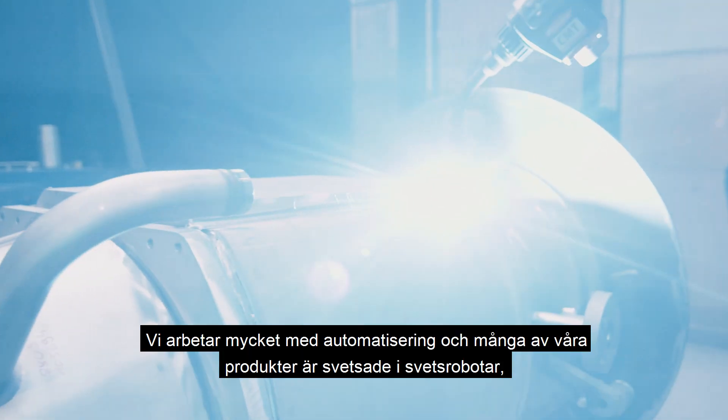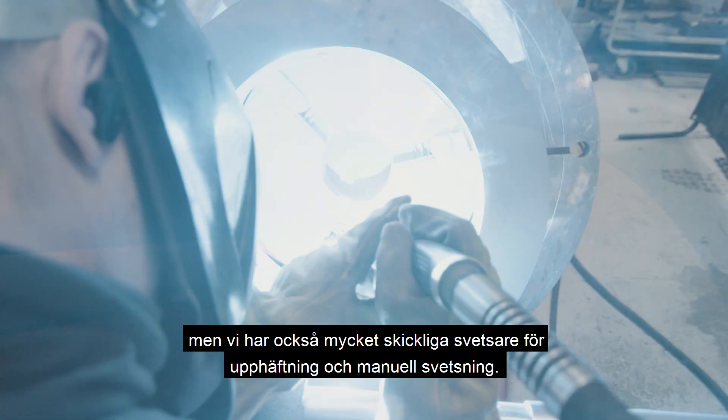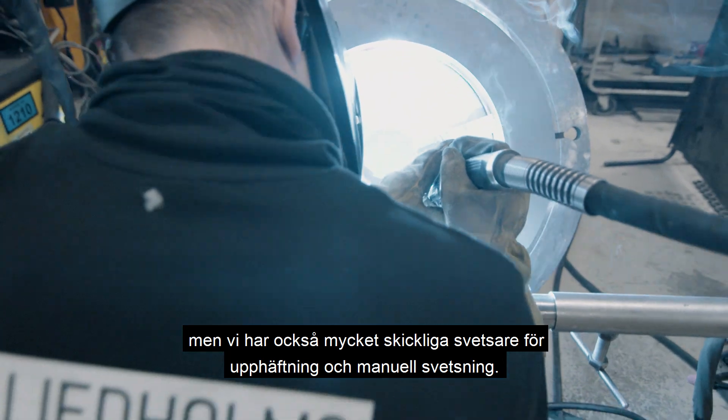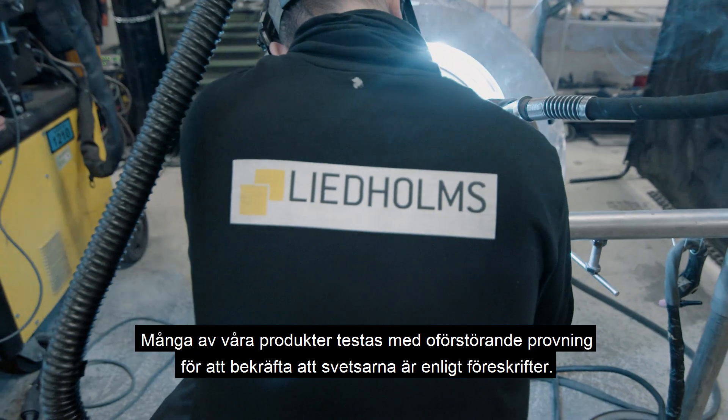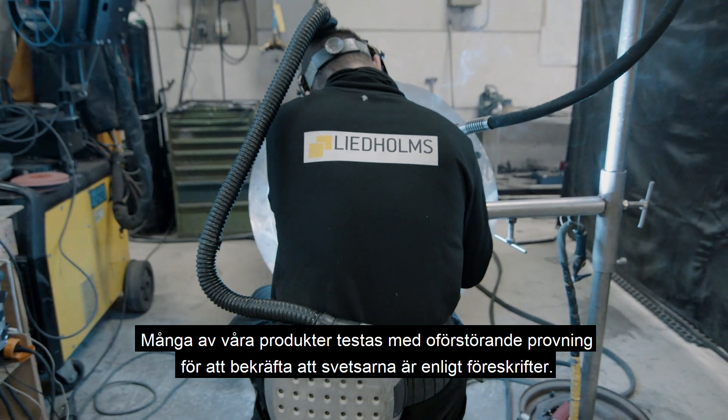We work a lot with automation and many of our products are welded in welding robots, but we also have very skilled welders for fit-ups and manual welding. A lot of our products are tested with non-destructive testing to confirm that the welds are according to regulations.